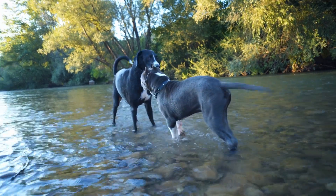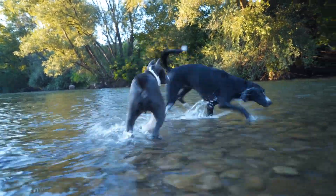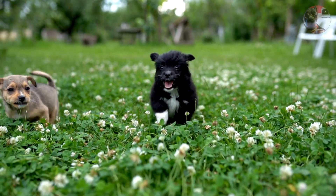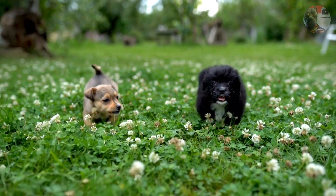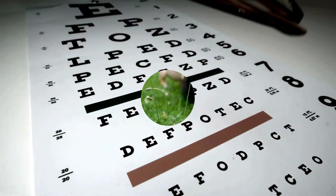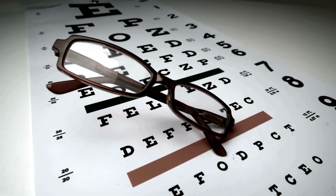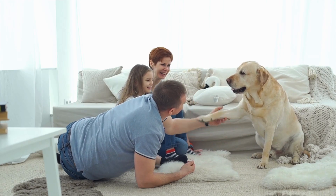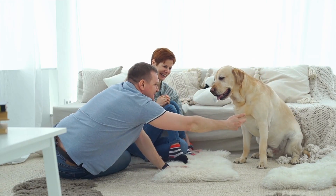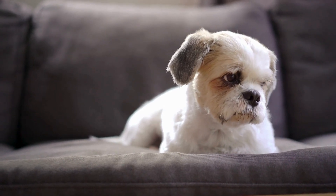Rottweilers, historically trained as guard dogs to detect potential threats or changes in their immediate environment, might have a focus on close-vision acuity, which might be the reason behind their nearsightedness. So, what's the life hack here for dog owners? If you have a breed prone to nearsightedness, make sure their play area is well lit and their toys are large and close enough for them to see clearly.